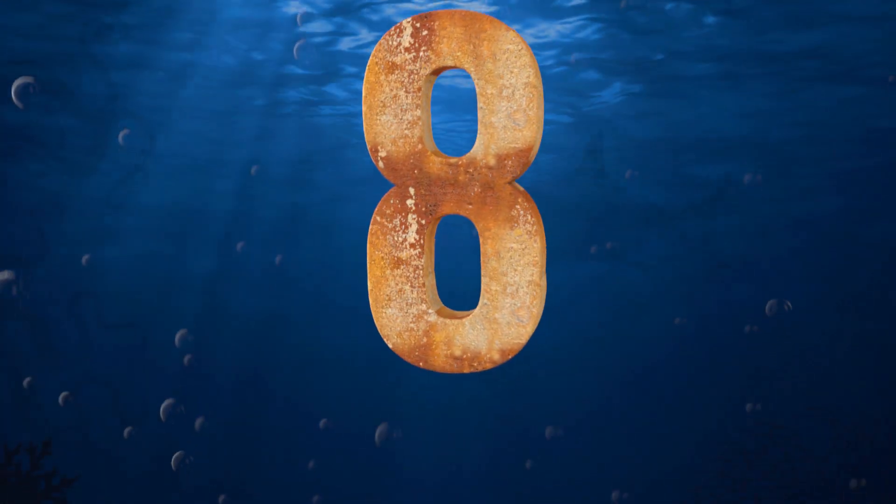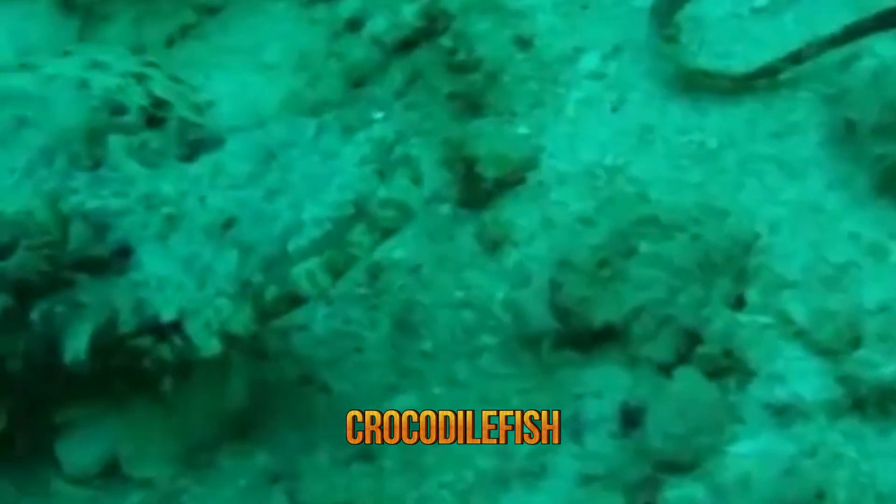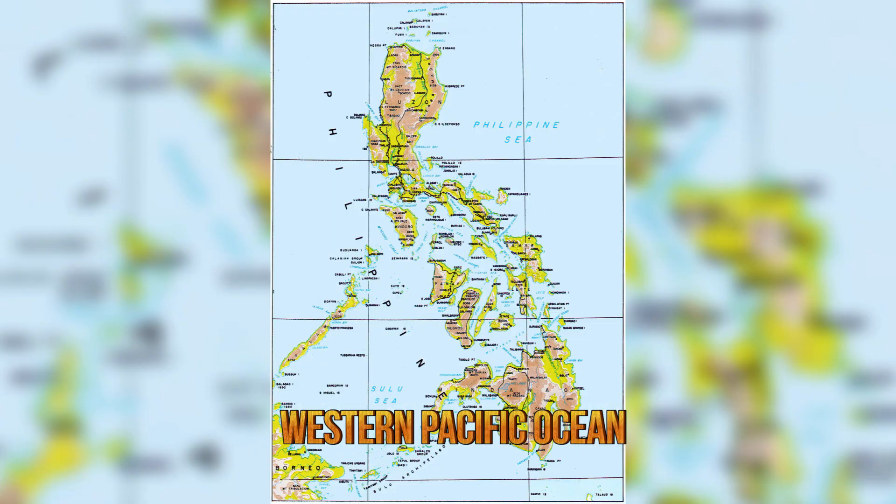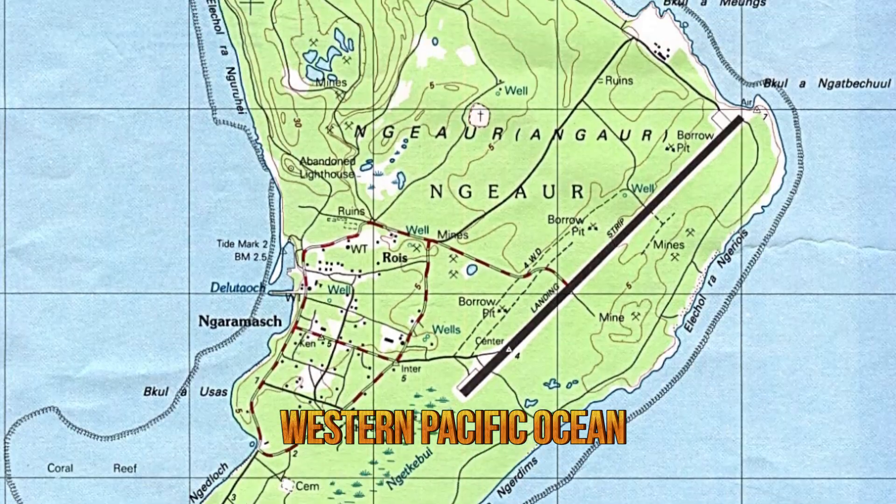Number eight, the crocodile fish. The crocodile fish, also known as the giant flathead, is a fish of medium size that can grow up to 20 inches long with an average recorded size of 14 inches. It may be found in the western Pacific Ocean, in the coastal waters of the Philippines, Borneo, Papua New Guinea, New Caledonia, and Palau.